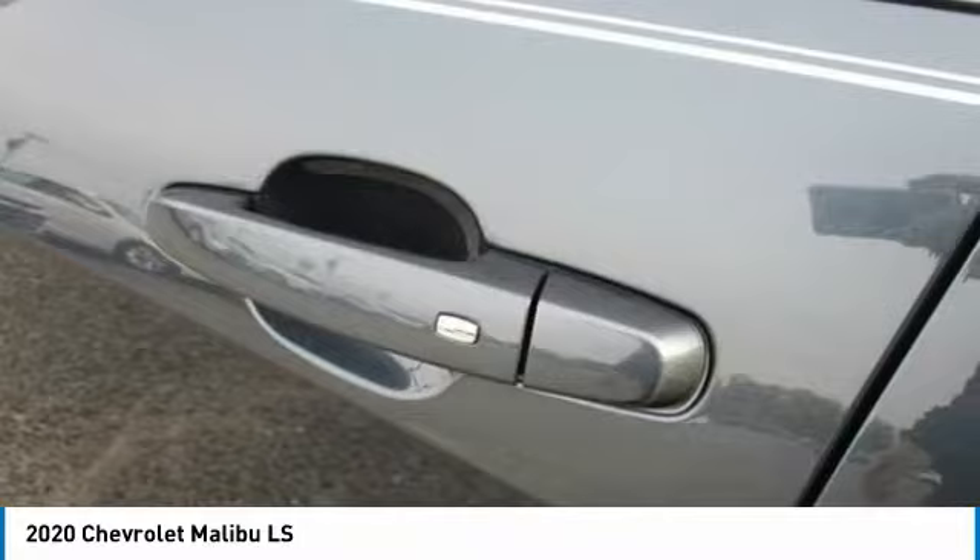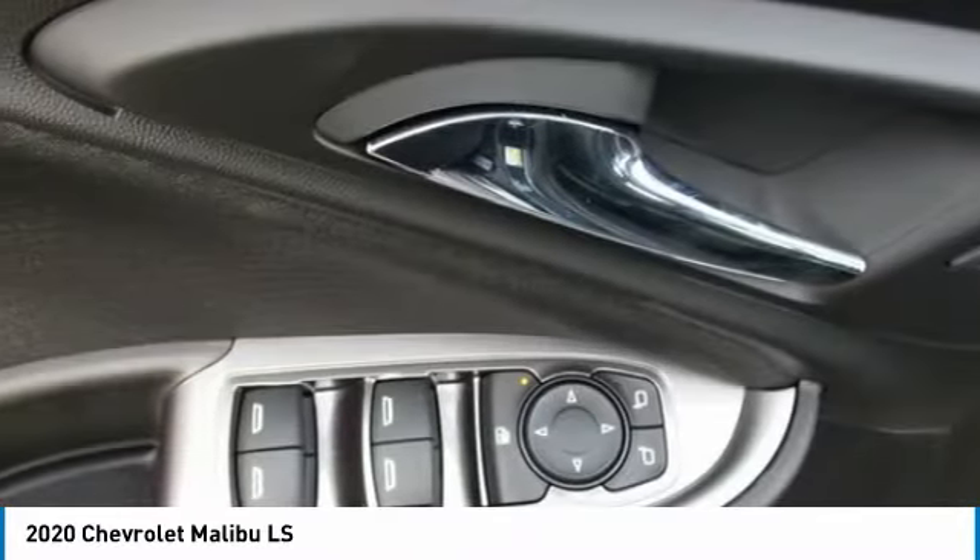Security system. Searching for a dependable vehicle that looks great too? You've found it, so stop in today.